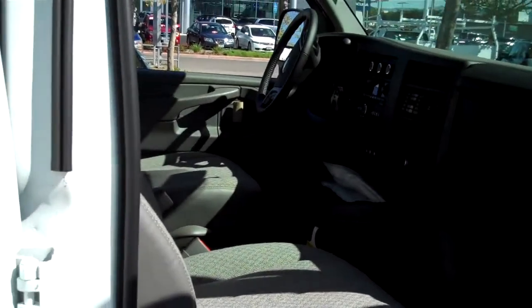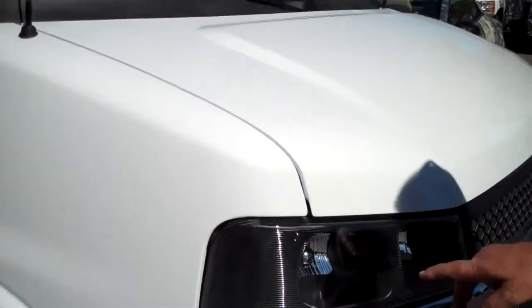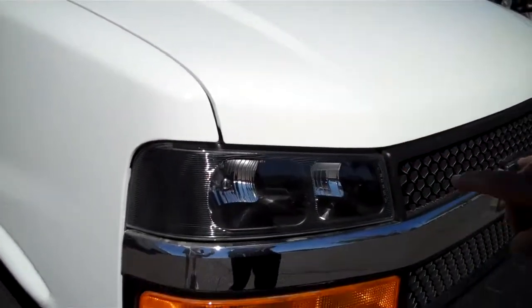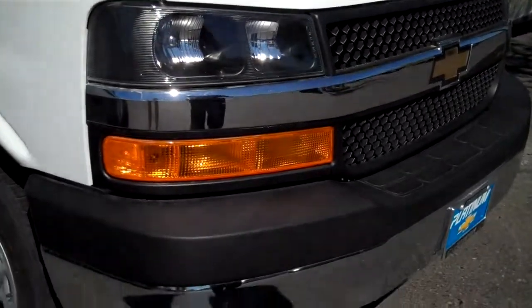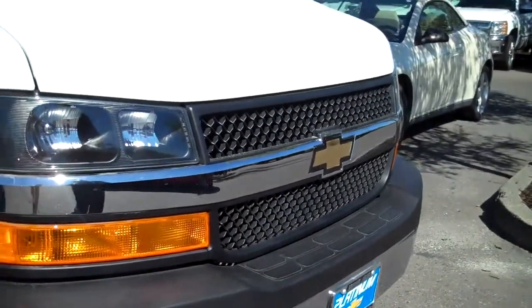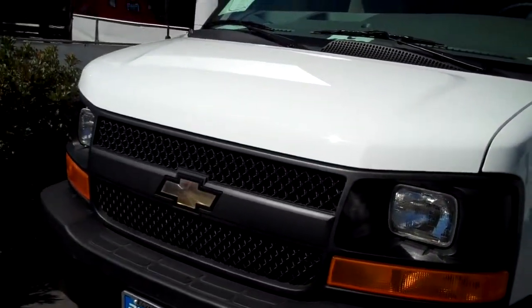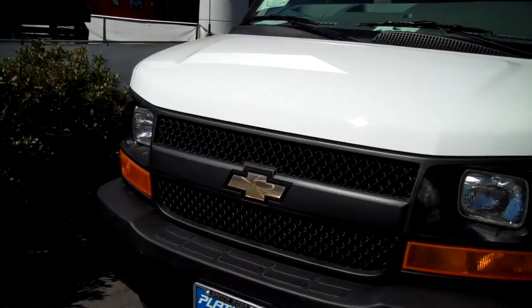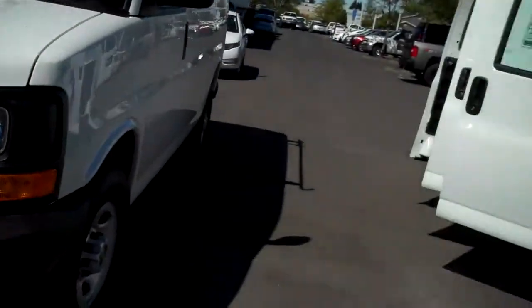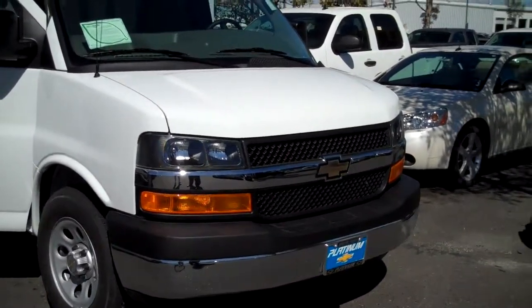One of the other things you might notice on the front — and I've again got it set next to my plumber's van — I've set this up with the deluxe grille, which gives us dual halogen headlights, the chrome grille, and the chrome bumper, as opposed to my construction or commercial van which has the single sealed beam with the black grille and bumper. I just think that gives it a nicer look for the couple that wants to turn this into a little mini travel RV.